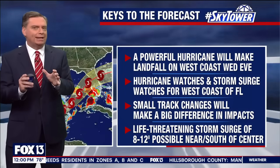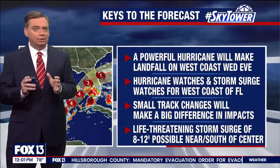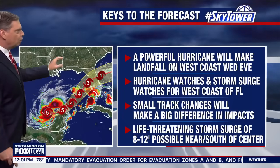It is going to weaken before it makes landfall on our coastline, but we're still talking about a major hurricane making landfall. So this is an extremely, extremely dangerous situation along the west coast of Florida.